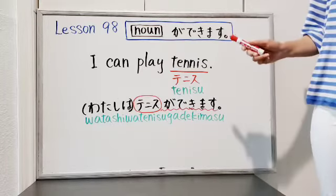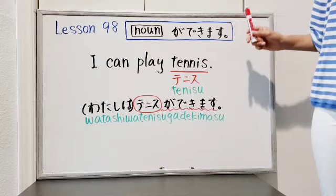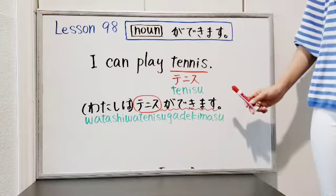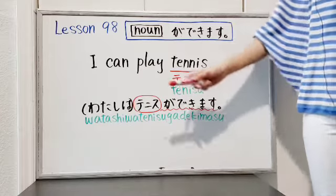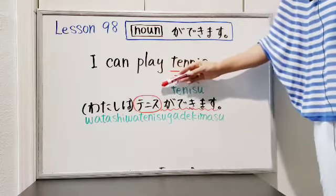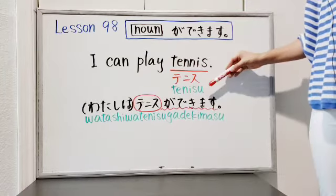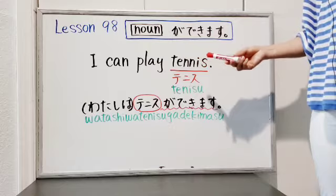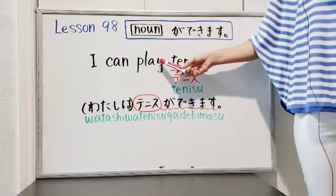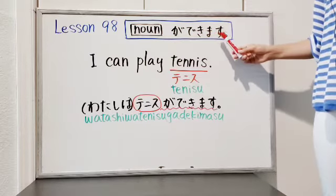For example, if you want to say 'I can play tennis' in Japanese, you can say 私はテニスができます. In this English sentence, 'play' is a verb, so you can use the 'noun ga dekimasu' structure.